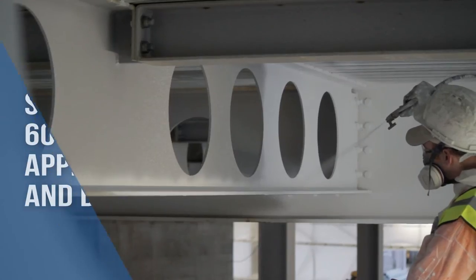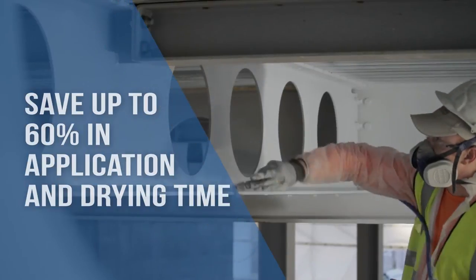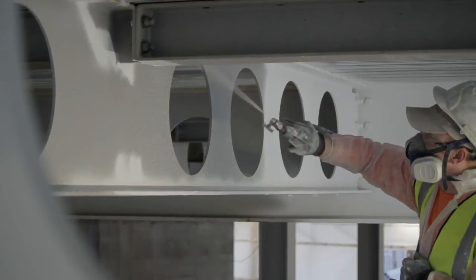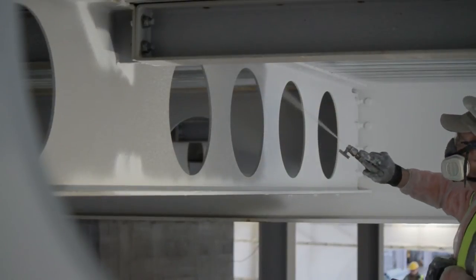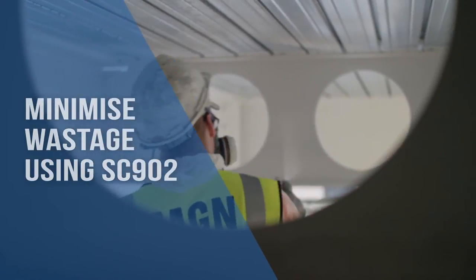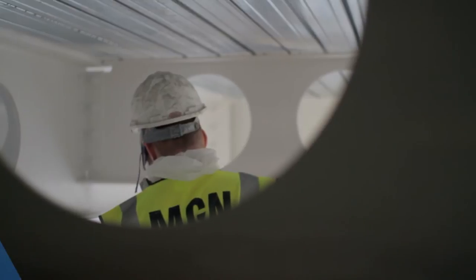With SC902, savings of up to 60% can be achieved in application and drying time. As this is a one or two coat process, wastage is a lot less than if spraying was carried out five or six times. Also, working at heights on expensive hire equipment is minimised.